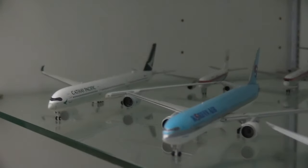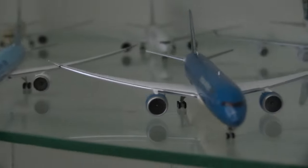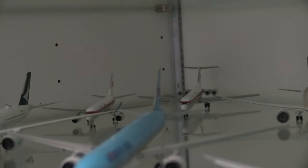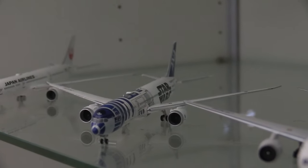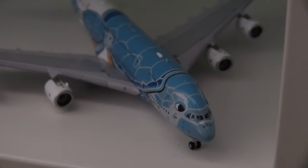Here we have the Cathay Pacific A350-1000, the Korean Air A333, the Korean Air 787-9, the Vietnamese 787-9, the Air New Zealand 747-400, the Air New Zealand 787-9, the Etihad 787-9, and then the Air Koryo IL-62 on the right and the Air Koryo Tupolev 204 on the left. Moving down to some Japanese airlines: the JAL 787-9, the ANA R2-D2 livery 787-9, the ANA 777-200, the ANA 777-300, and then three ANA A380s in the blue, green, and orange liveries.